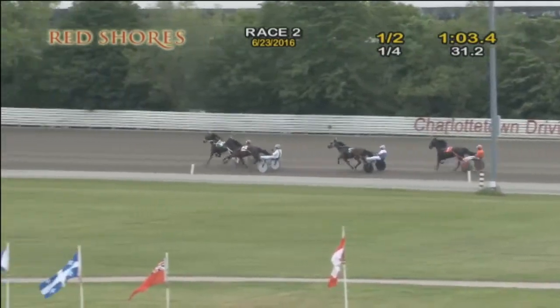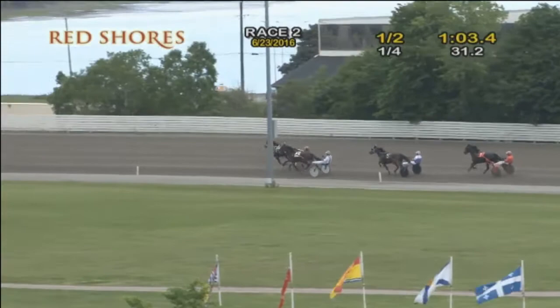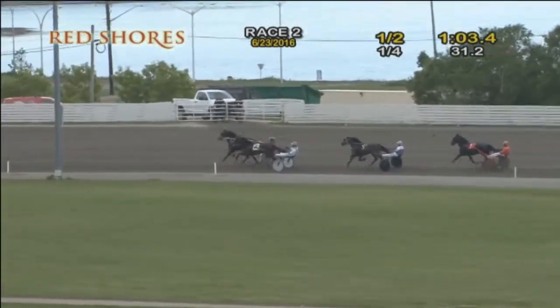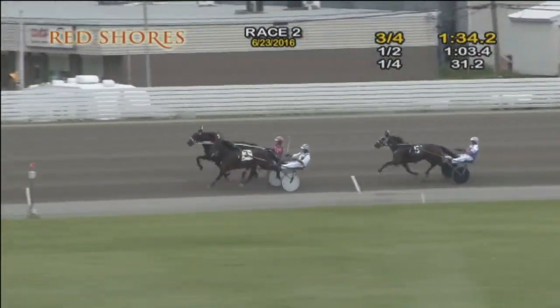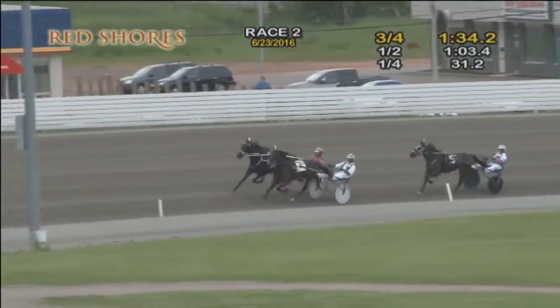They're at the three-quarters. Where's the Party At? on the outside — the leader. Mr. Bauer has the rail. High Flying's in third. Rustico-Dutchess fourth. They're at the three-quarters in 1:34 and two.